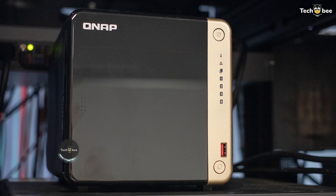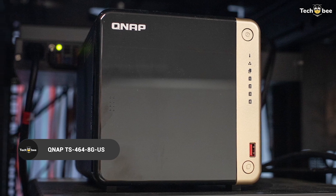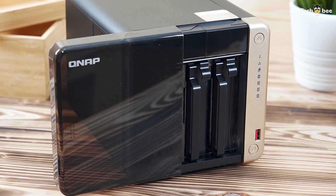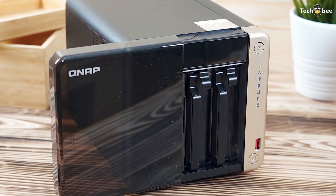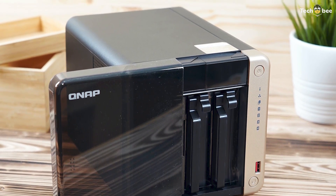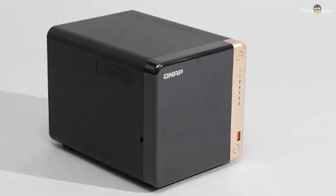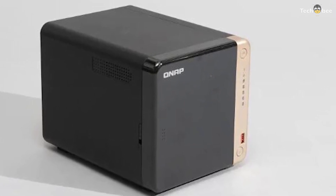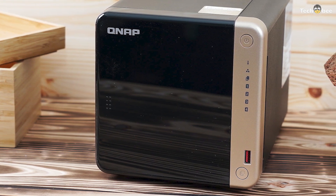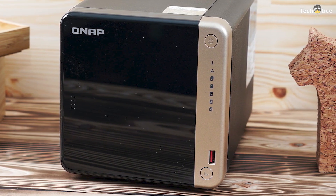The QNAP TS-464 is a versatile 4-bay NAS powered by an Intel Celeron quad-core processor. It includes M.2 PCIe slots for SSD caching, dual 2.5-gigabit Ethernet ports, and advanced virtualization support, making it perfect for home users, creative professionals, and small businesses. QNAP's QTS software provides AI-powered security, multimedia streaming, and cloud integration, ensuring seamless data management.